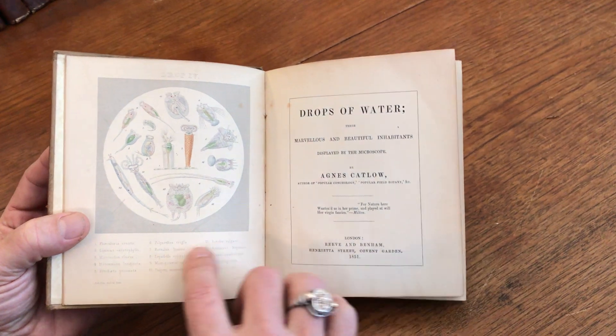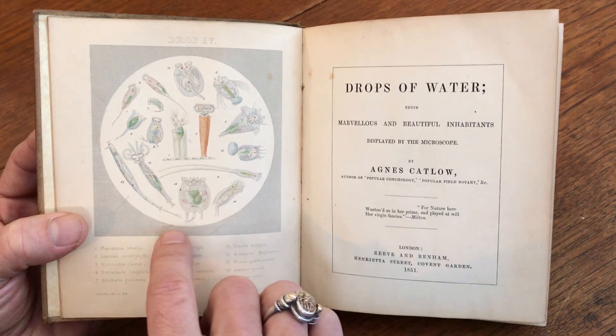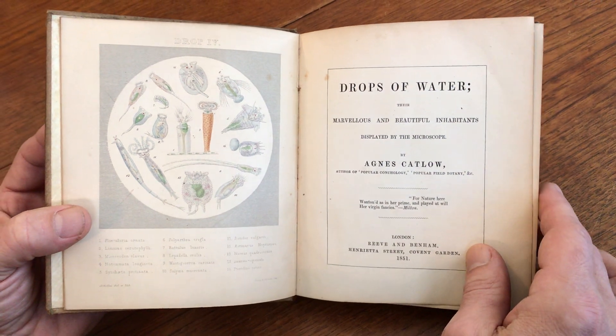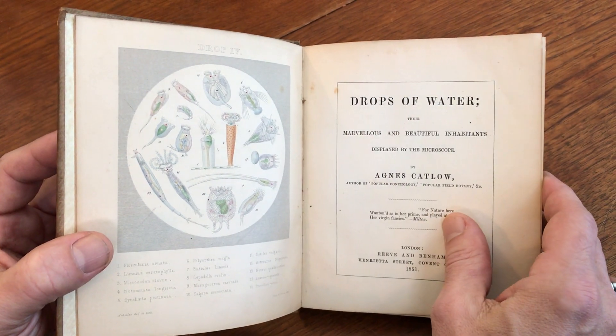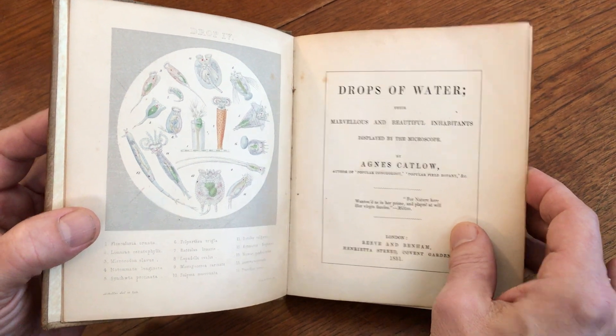What makes this interesting are these engraved plates here with original hand color. They're scientific, and it's all about what's found in a drop of water. So it's basically a book relating to microscopes.